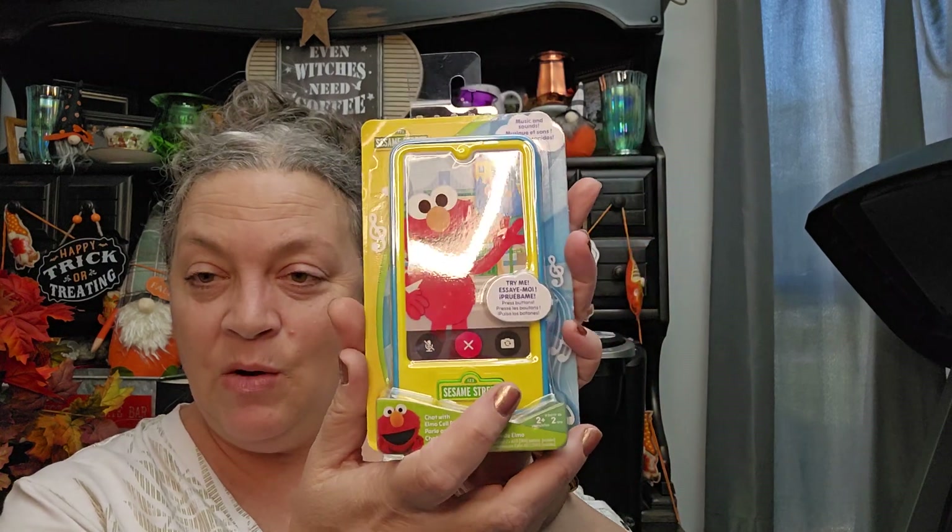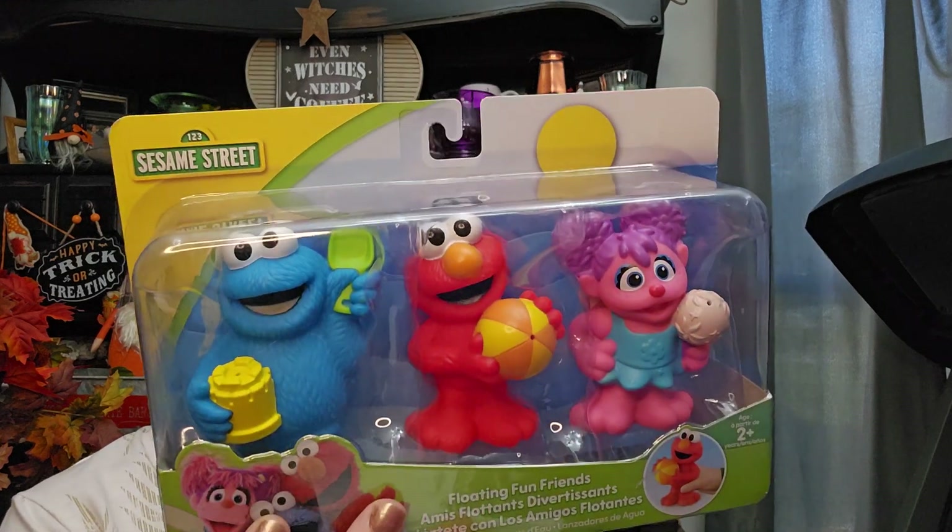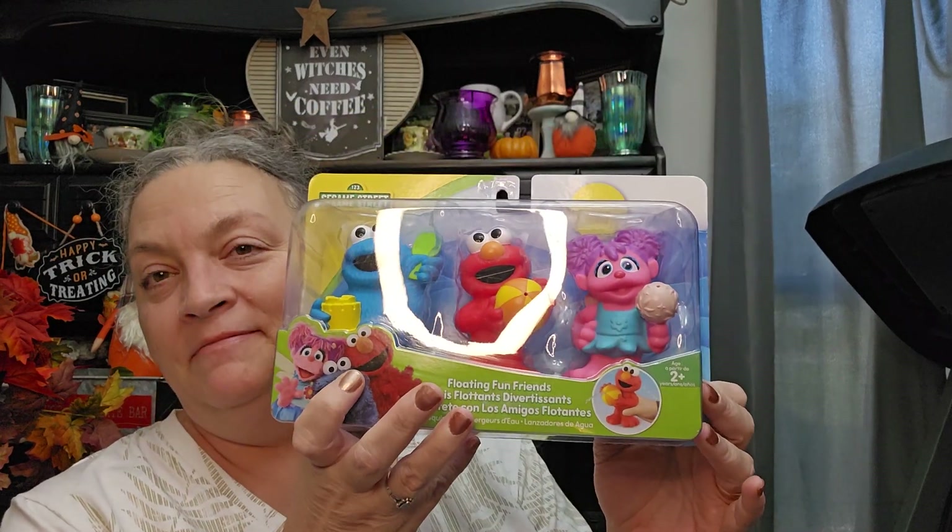For my grandson, also for Christmas, I got this — $5.99. And this too — it's Floating Fun Friends — and it was $8.99. I think I pretty much got his Christmas bought.